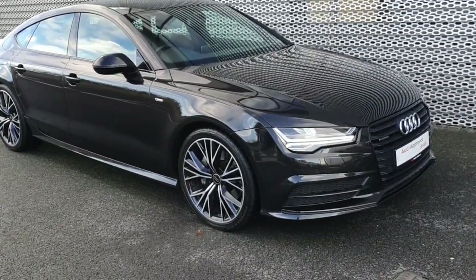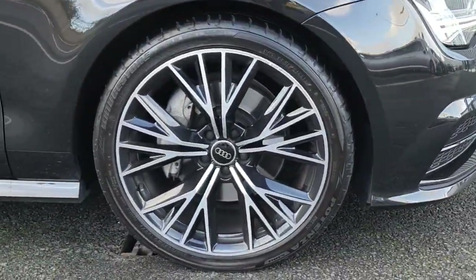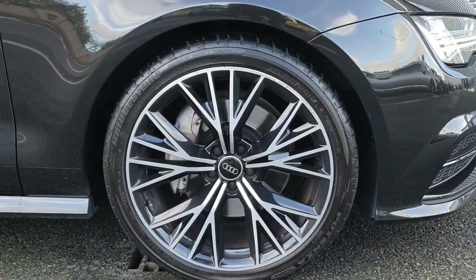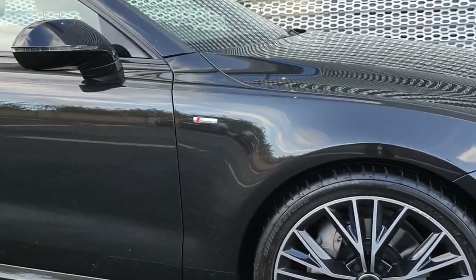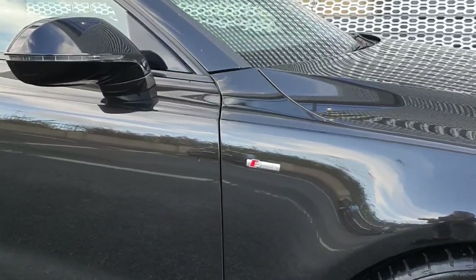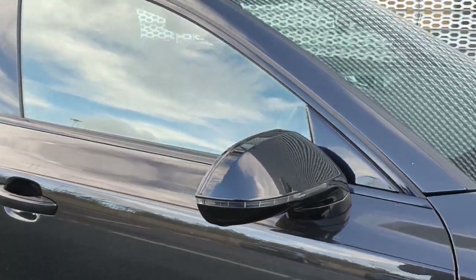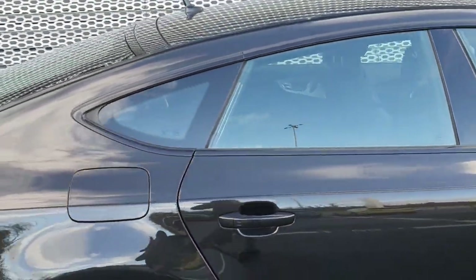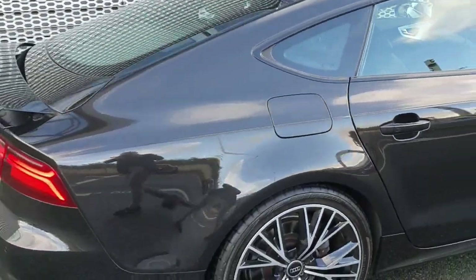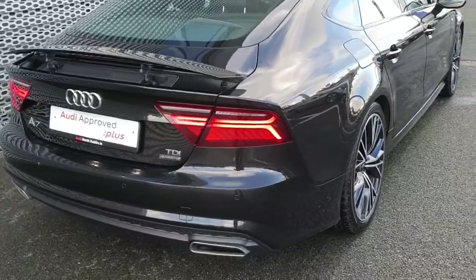It's the S-line model. Starting here with the upgraded alloys — gorgeous diamond-cut alloys, they are 20 inches. You can see your S-line badging on the side, indicator detail on the wing mirrors, and a full black surrounding on the windows.